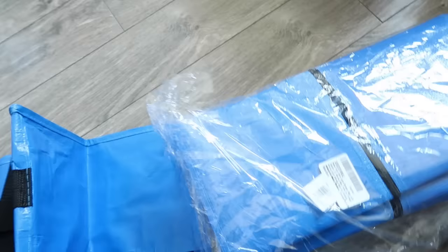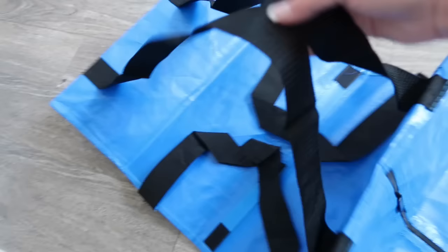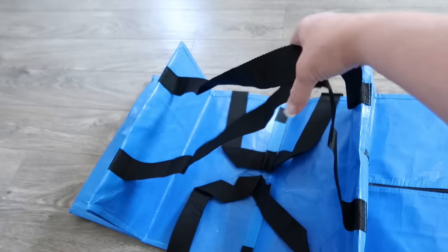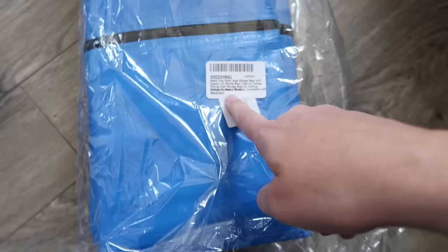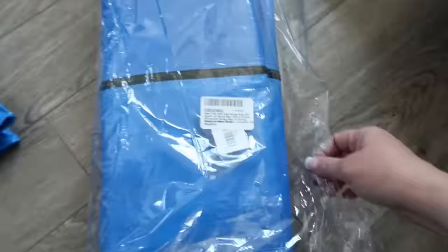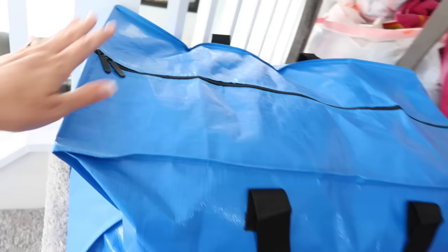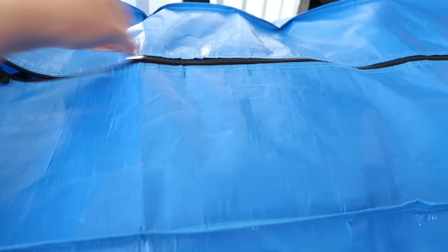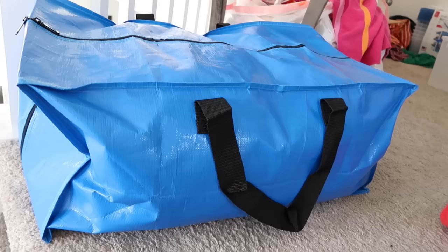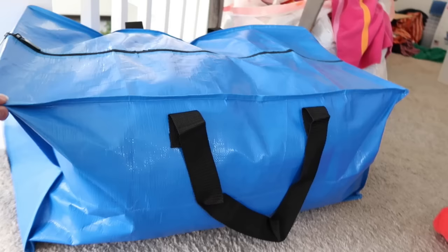These duffel bags are amazing — like a tent tarp but super strong. They work like a backpack so you can wear one on your back and carry two bags, one in each hand. They're heavy-duty extra-large storage bags with zippers. I'll leave a link on Amazon. You get five to a pack and I bought four packs, so I have 20 bags. I used them for beach towels, purses, and other soft items moving into the new home — super handy.